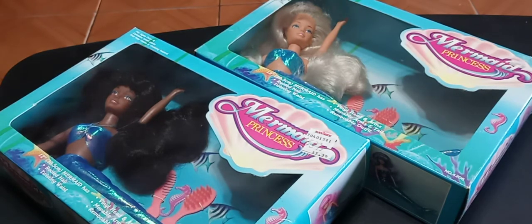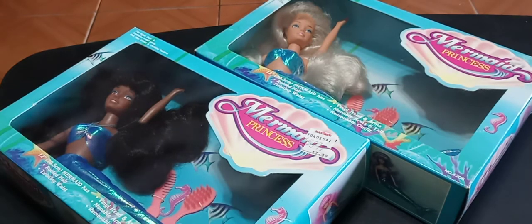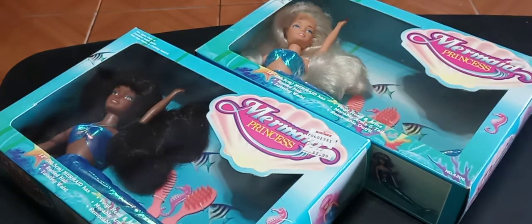Last week I brought you a review of these mermaid princess dollies by Toys and Things, marked 2001 on their boxes. Now those dolls were essentially these, with a variation of hair colors in fantasy tones, and the length was very lengthy — no pun intended.